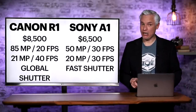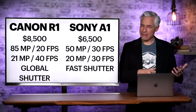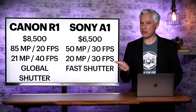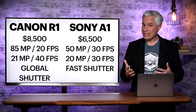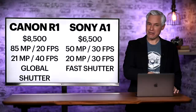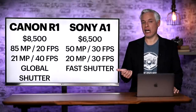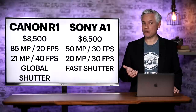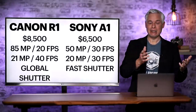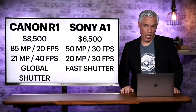Let's compare the rumored R1 against the very real Sony Alpha 1. The rumored R1 is $8,500 while the Alpha 1 is $6,500. The R1 has 85 megapixels at 20 frames per second, where the Alpha 1 offers 50 megapixels at 30 frames per second. But those 50 megapixels are not using a Quad Bayer filter, so we might actually see comparable amounts of detail, and the Alpha 1 is faster at that higher resolution. Drop the R1 down into 21 megapixel mode and it will do 40 frames per second — a full 30% more than the Sony Alpha 1. The Alpha 1 does give the option to drop to lower resolution but only with JPEG files, so you're still limited to 30 frames per second.